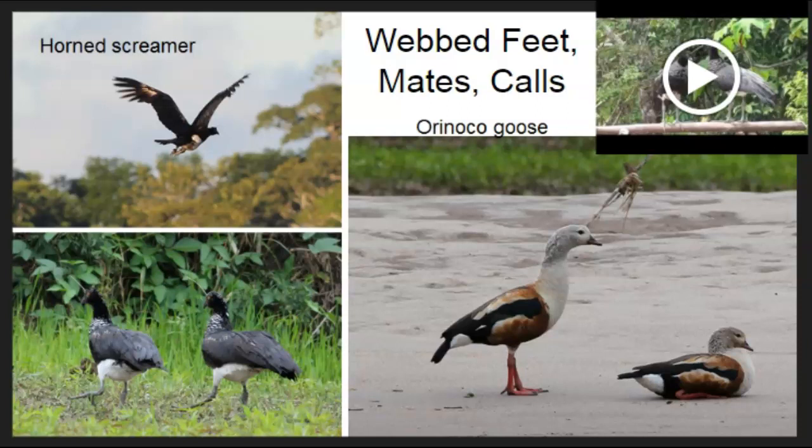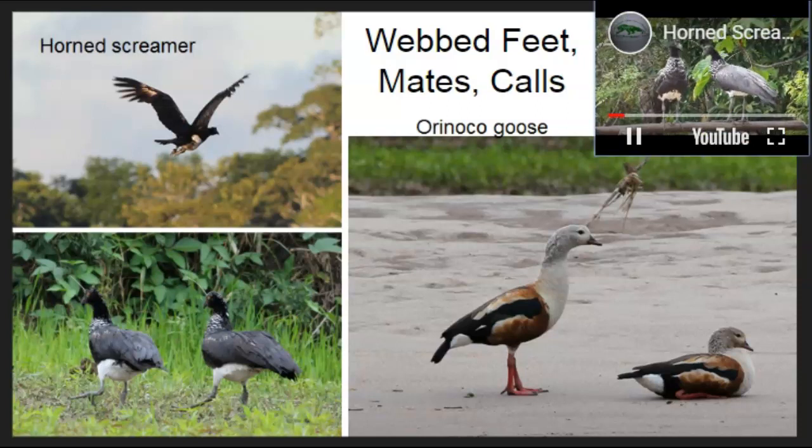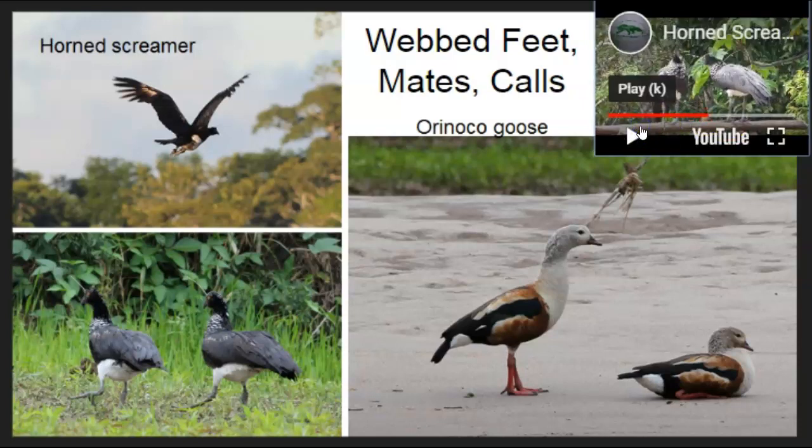Some more adaptations include webbed feet. The orinoco goose and the horned screamer both have webbed feet for swimming — an adaptation shared by many types of birds. They also both mate for life, just like macaws. All birds develop their own unique call with different frequencies, levels, and sounds. In the rainforest the effect is tenfold — so many species all trying to make their mark in the soundscape. The horned screamer is named for its funny call, which we can hear now.